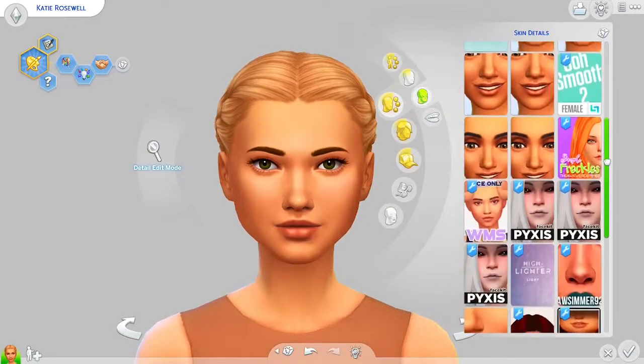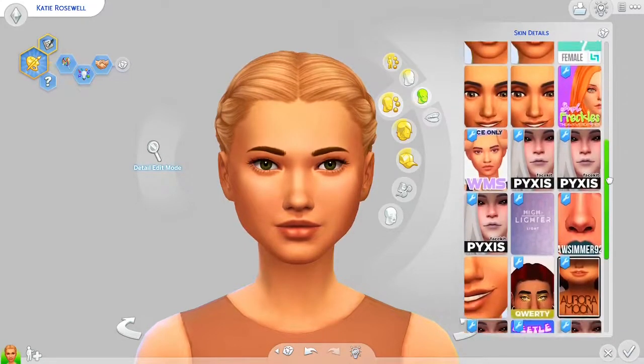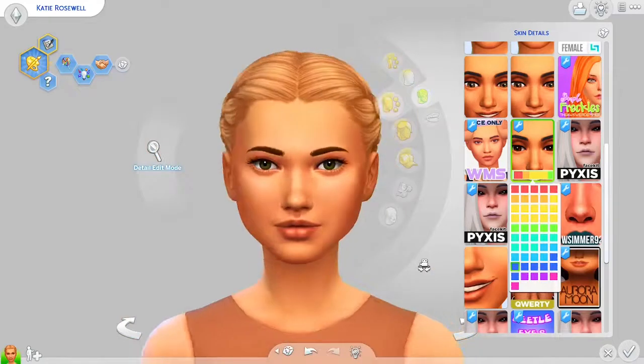Next, as you can see, this takes up most of the slots in my skin details section. This is the Face Kit by Pixis. It literally adds loads of different small details that change the way your Sim's face looks — small little highlights and cute little touches. I used this in my makeover video for Suki and I'm just obsessed with it.